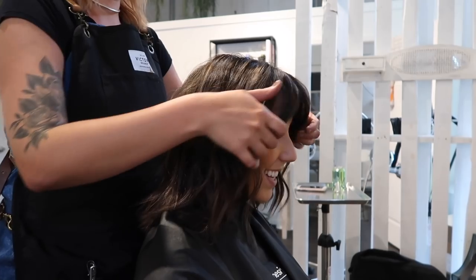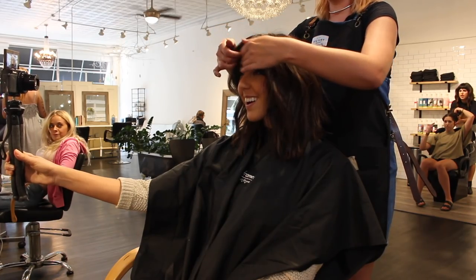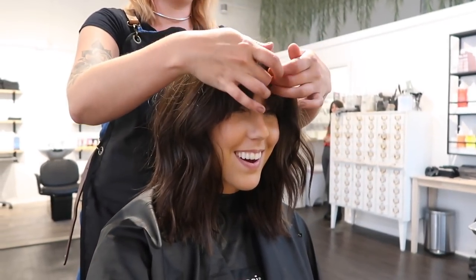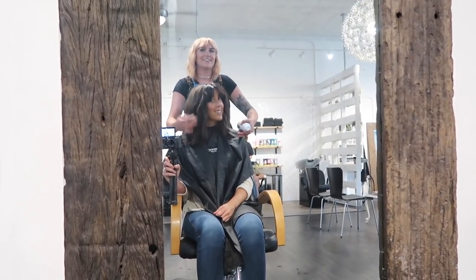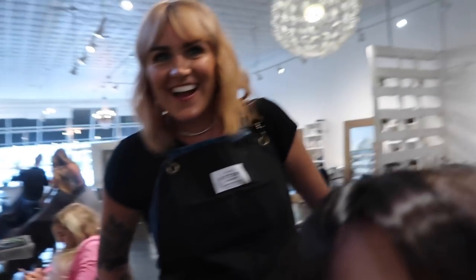I love it! This is exactly what I was wanting. It's so cute! Thank you so much, and thanks for being on my video!